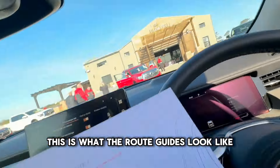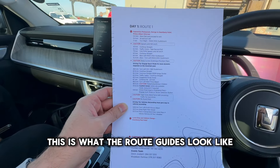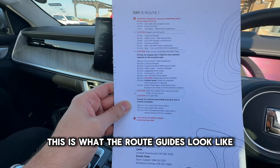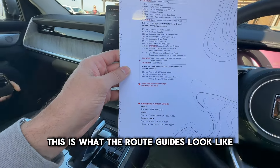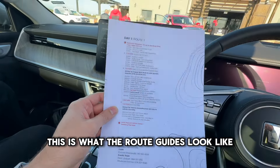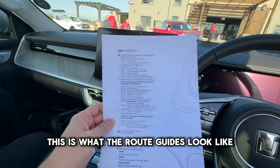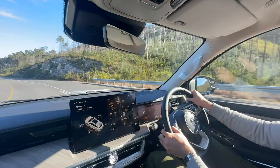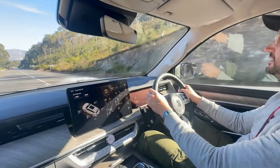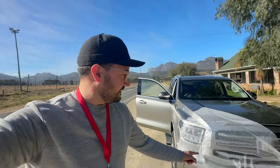We've got quite a cool route going on today — we're going from George to Prince Albert, with quite a bit of driving through the Outeniqua Mountain Pass, and the Swartberg Pass as well. A lot of driving and a lot of scenery. We weren't even on the road for 10 minutes before someone else's plastic flew off their car and landed on the front of our beautiful Tank 500, so we eventually had to pull over.